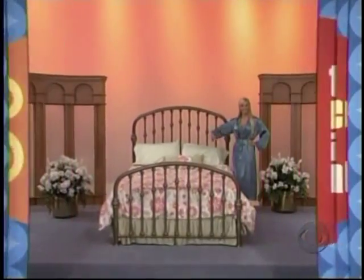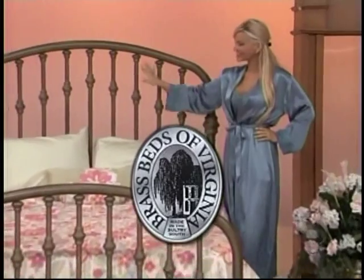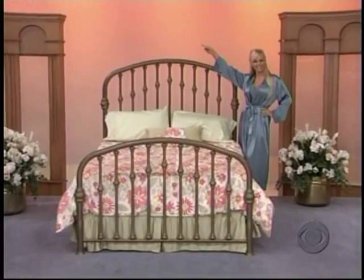It's a lovely brass bed! A naturally-finished brass bed featuring an integrated frame system to ensure sturdiness, from Brass Beds of Virginia, makers of quality brass and iron beds!